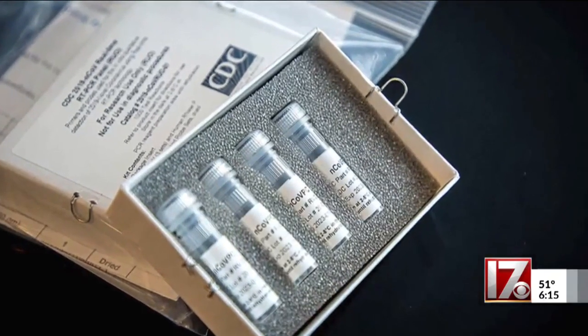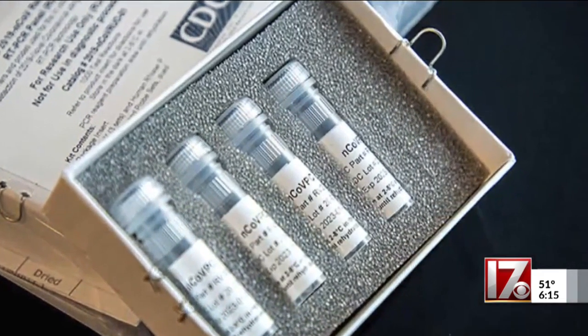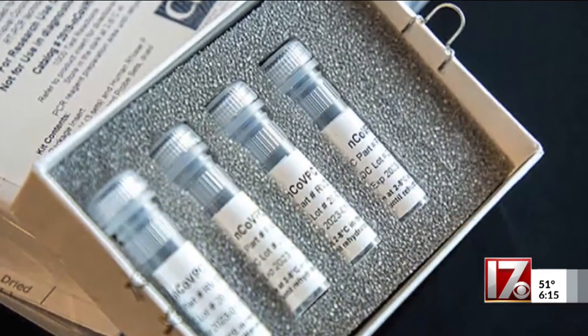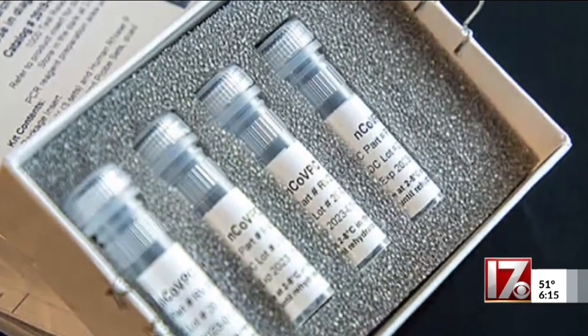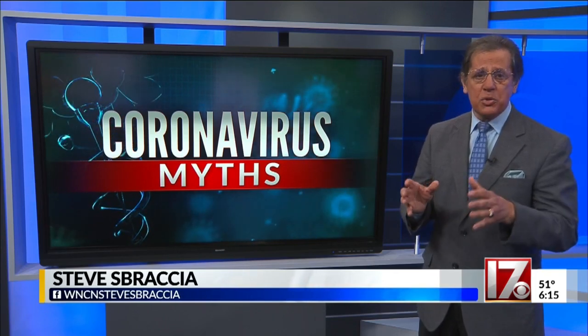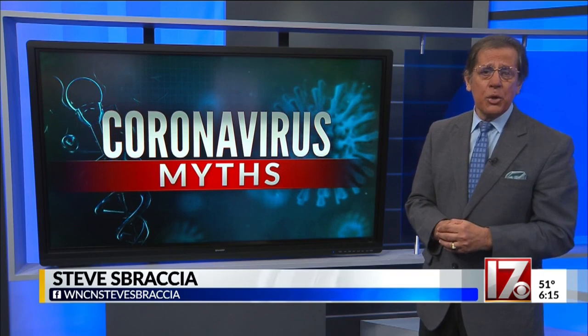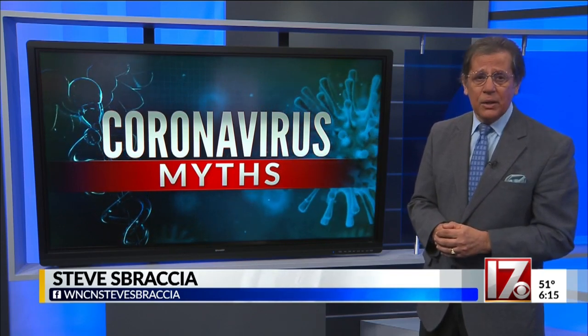Testing kits don't provide an early warning either, because they're limited in supply, and they're only being used right now to confirm that you have COVID-19 after you start showing symptoms. Your best defense against being infected by the virus remains social distancing, hand-washing, and staying home to reduce your risk of running into somebody who's infected.